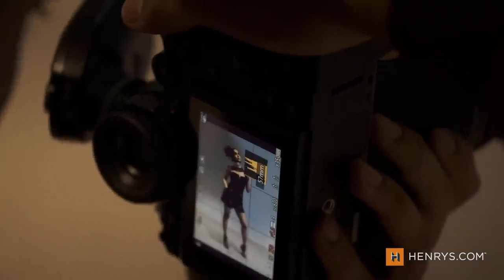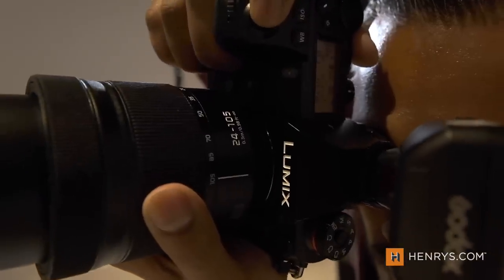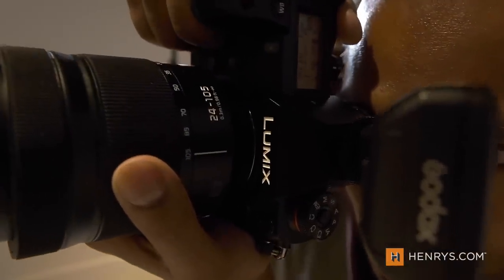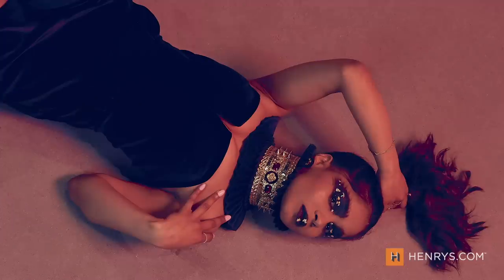Panasonic has hyped their DFD and artificial intelligence integration as differentiators in the market. Does the continuous autofocus live up to the hype? In short, yes. Whether it's eyes, faces, people, or pets, the continuous autofocus felt very snappy and locked in very quickly. When you look through the viewfinder or the back LCD, you get a clear visual indication that the autofocus is keeping up.